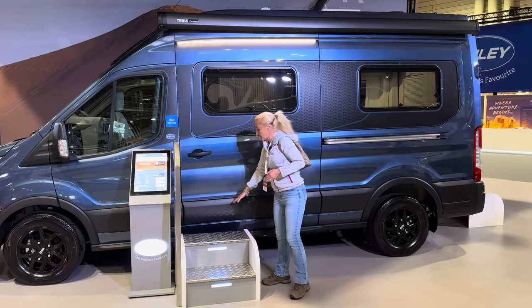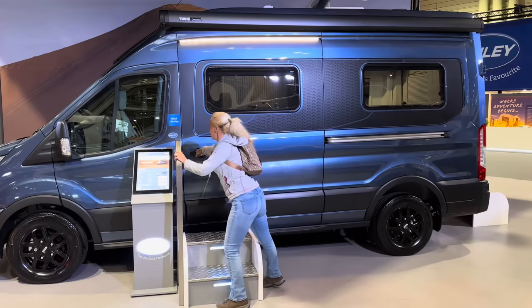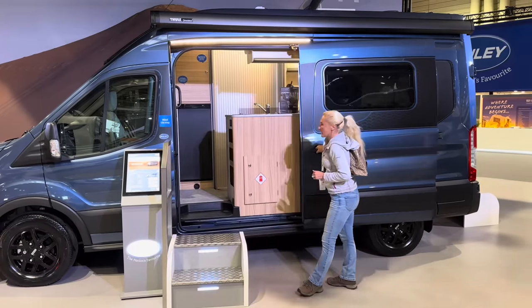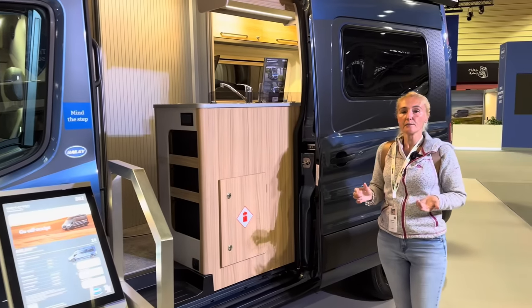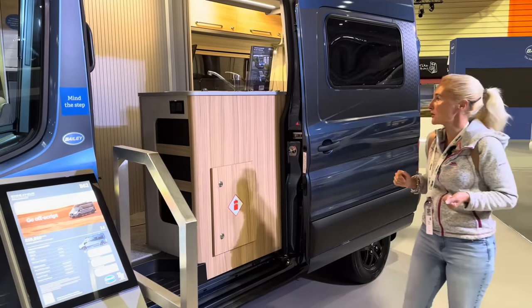There is an electric step and a sliding panel door. This model, the B62, is priced at £70,000. The other model, the four berth, is £75,000 but we'll come to that shortly.